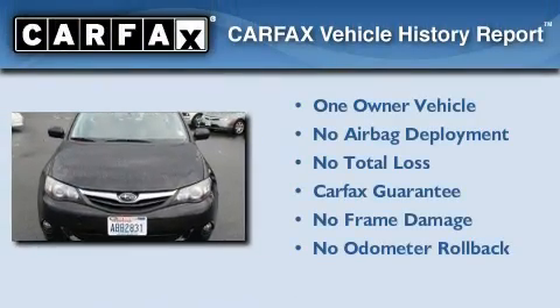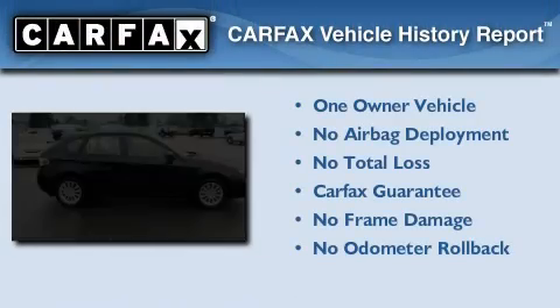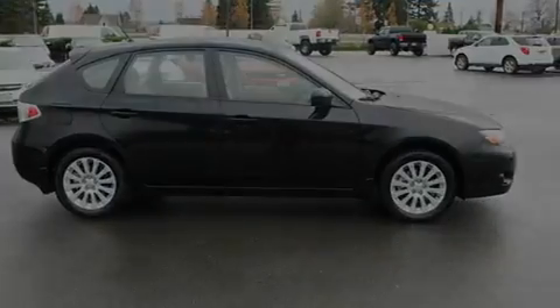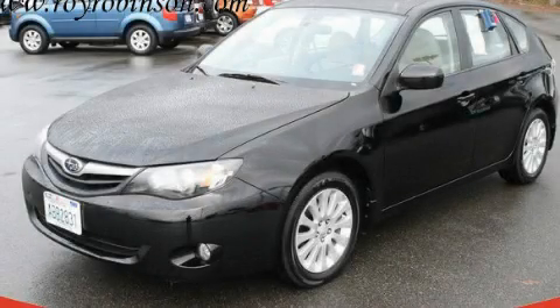This Subaru has had only one owner, and it qualifies for the Carfax buy-back guarantee. Contact us today to schedule your opportunity to see this automobile in person.